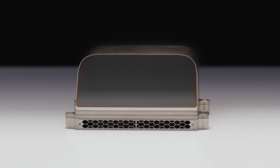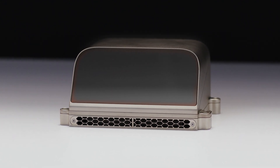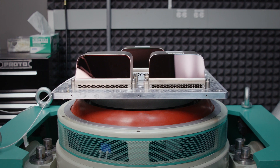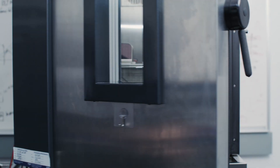Earlier this year, we introduced ARIS II, our B-Sample product. ARIS II integrates the final performance capabilities we achieved with ARIS I into a design that is 75% smaller and meets the strict automotive, environmental, and operational standards expected by OEMs.